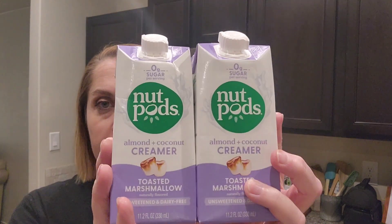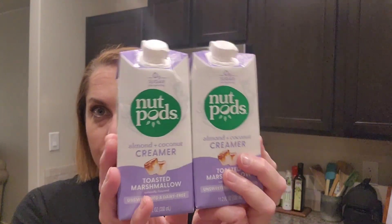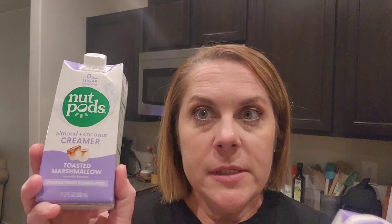The last thing I got — and I enjoy these even when I'm not on keto — are the Nut Pods in the toasted marshmallow flavor. This is an almond and coconut creamer, and I find it really, really tasty. There are no carbs in it at all, no sugars; it's not sweet at all, just flavored with natural flavorings.